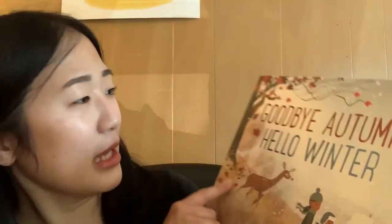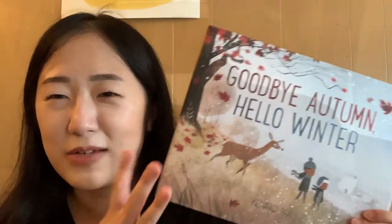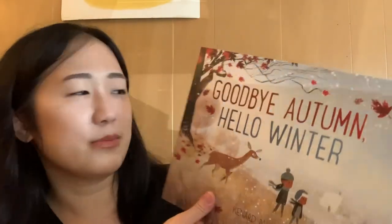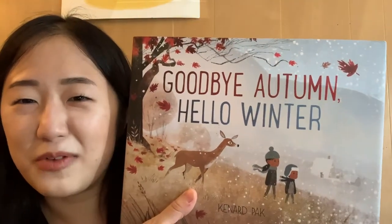Another one I ordered — I read this at the library — Goodbye Autumn Hello Winter by Canard Pack. I love this one; I think it's my favorite. He has a four-seasons series and I feel like this one stands out because he illustrated it so beautifully. Look at that — so beautiful!